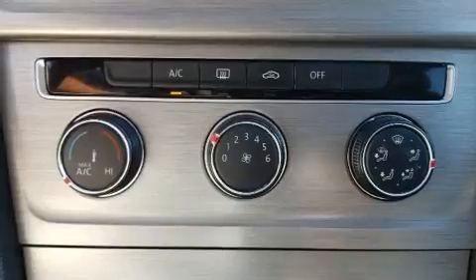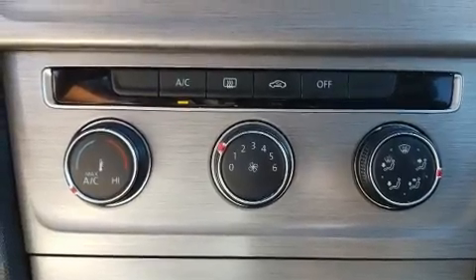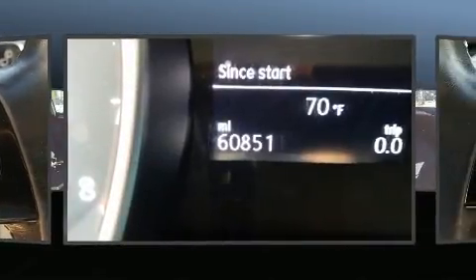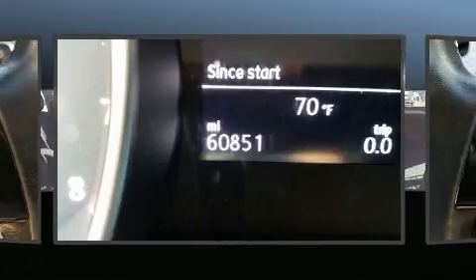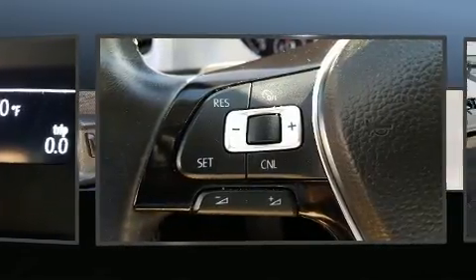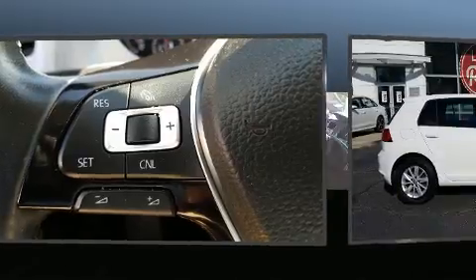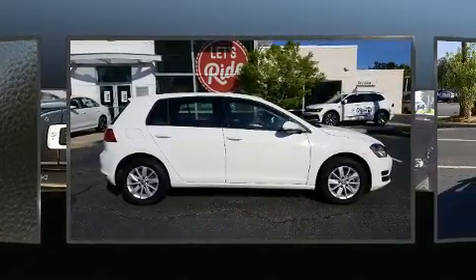Both high fuel economy and flexible performance are assured by the six-speed automatic transmission. All of the premium features expected of a Volkswagen are offered, including an outside temperature display, rear wipers, and a split folding rear seat. Storage solutions are integrated throughout the interior, demonstrating thoughtful attention to detail.